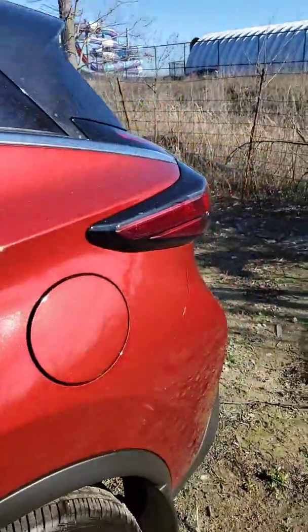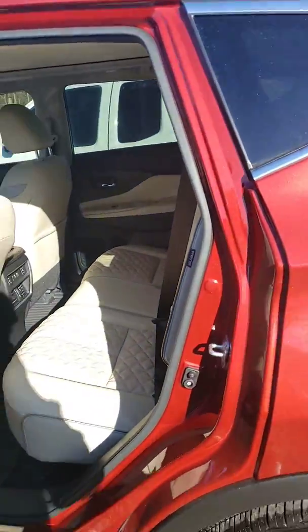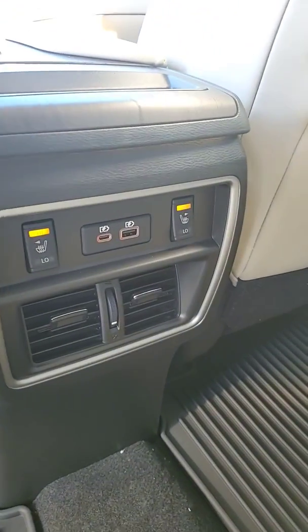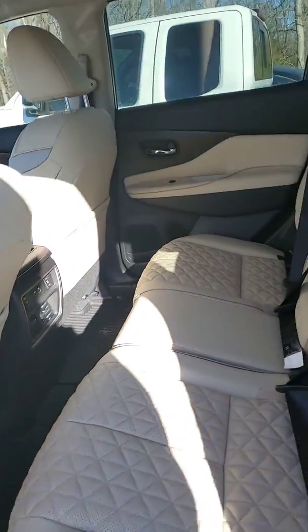Here's a quick look at the back. This one also has rear heated seats, and those are actual fast chargers right there for tablets or iPads.